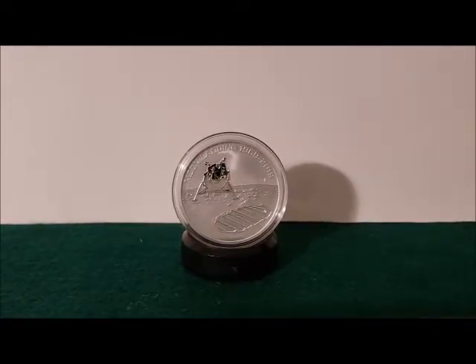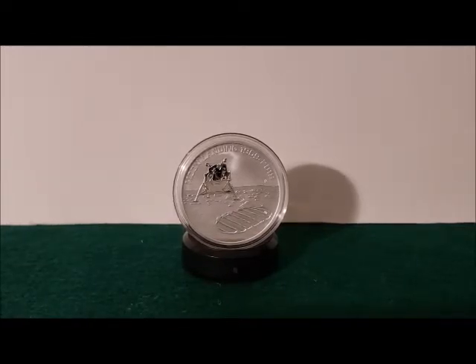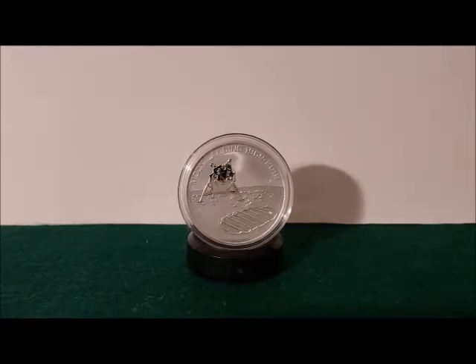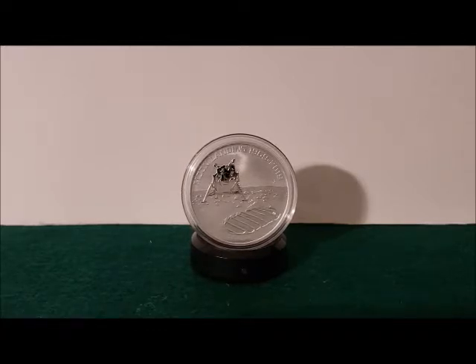On the reverse, you can see the footprint on the moon in the foreground and the lunar module in the background. The moon landing happened on July 20th, 1969. On that date, half a billion people watched the footage of them landing on the moon. Neil Armstrong was first stepping onto the moon and is famous for saying, 'That's one small step for man, one giant leap for mankind.' Buzz Aldrin was the second.